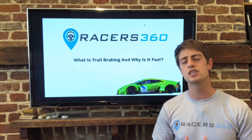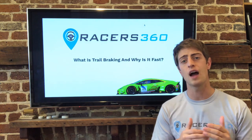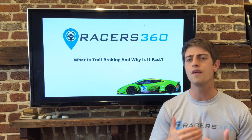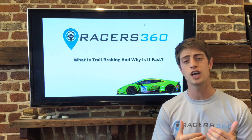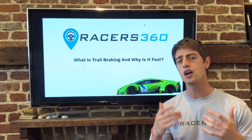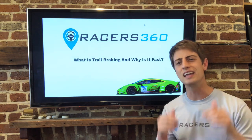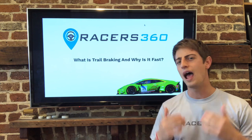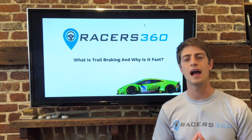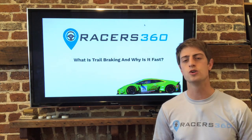Here at Racers 360, we're really focused on trying to give you the tools that you need to improve on track and improve grassroots motorsports for everyone off track. We would love to have you consider subscribing to our channel so that you can stay up to date with our weekly coaching videos. Also, during the video, if you've got questions or comments, leave them in the description below and we will go and answer any questions that you may have. We're focused on trying to help you on track, and if that means answering your questions every day, that's what we're here to do.